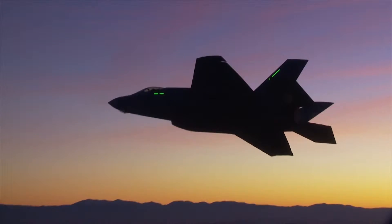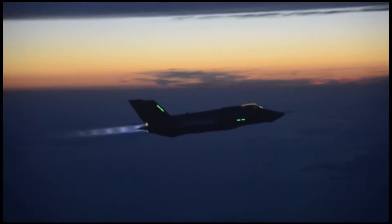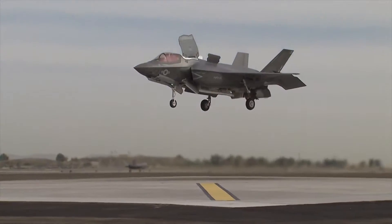B for Beast. It's an aircraft that goes 1.6 times the speed of sound, pulls 9 times the force of gravity, and this particular model can come to a stop and hover.